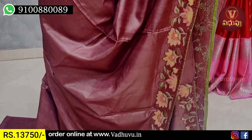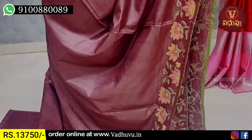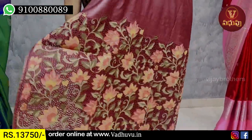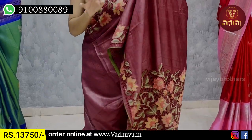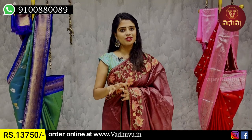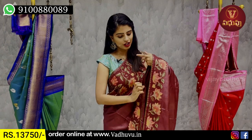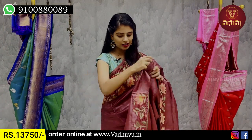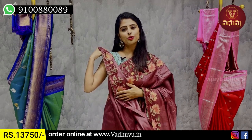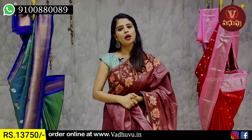We have a separate pattern priced at ₹10,000. It is a gloss pattern. We have cutwork pattern fitting. There is a kind of fabric pattern with thick thread weaving. I have a very nice blouse pattern. The price is approximately ₹13,750 to ₹15,000.